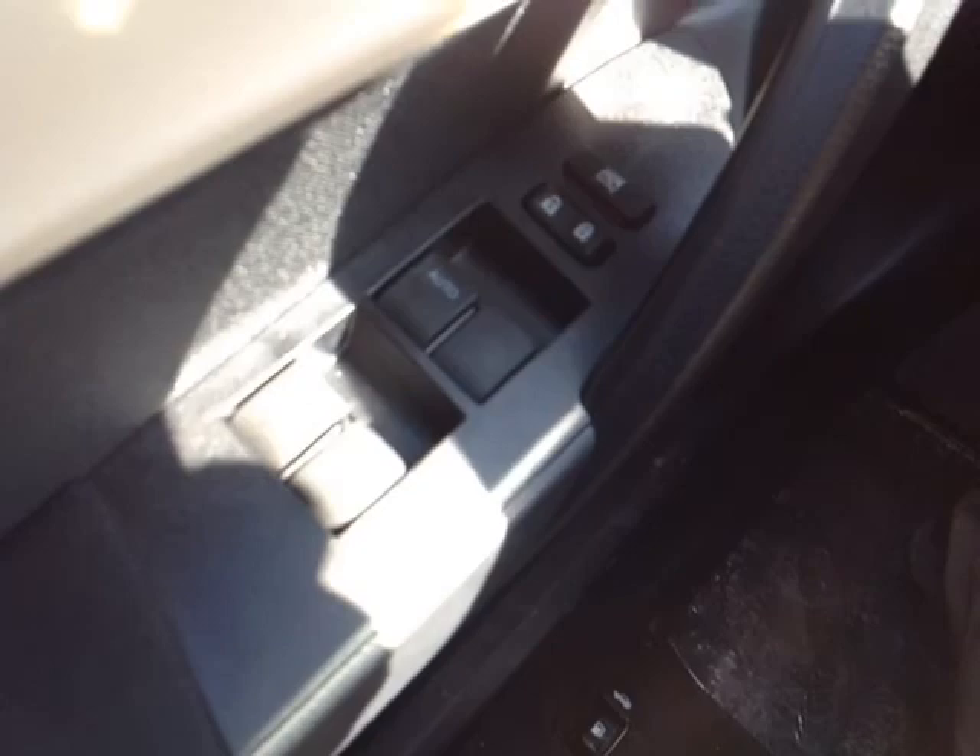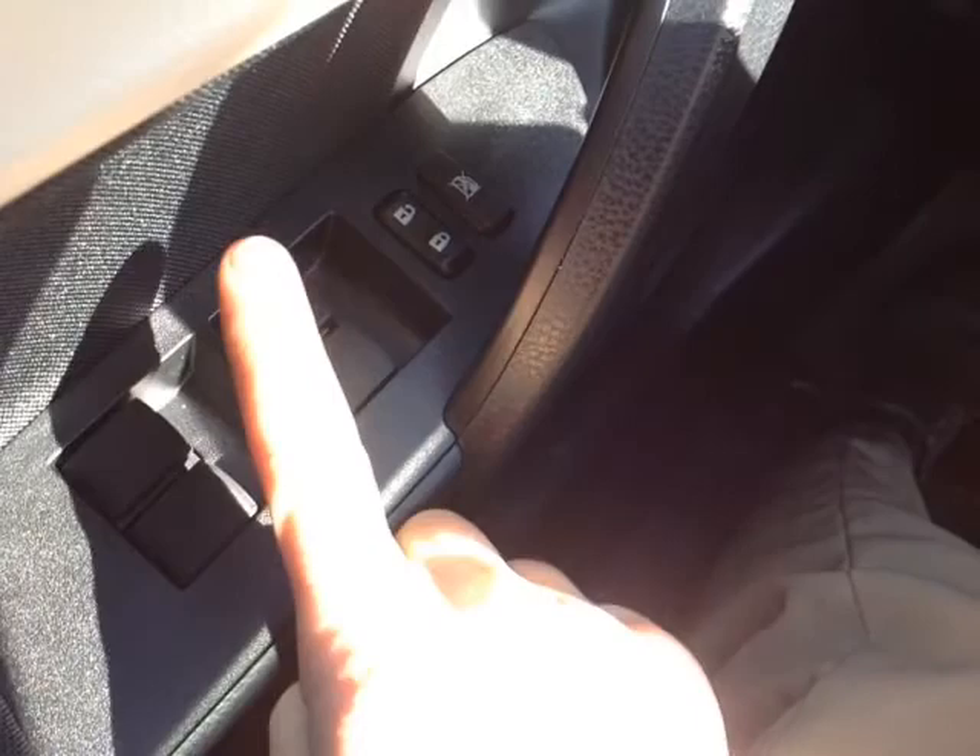Plenty of power options on this LE Eco model, Tony — on the door handle you have power locks, and the switch controls the power windows with auto one-touch up and down for the driver. That's your power mirror controls and lighting for the very well animated instrument panel.